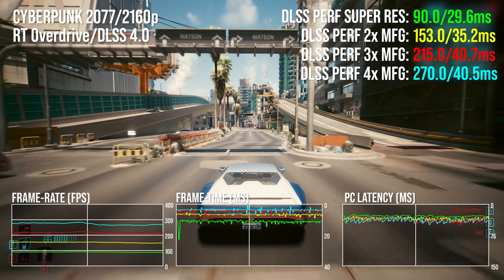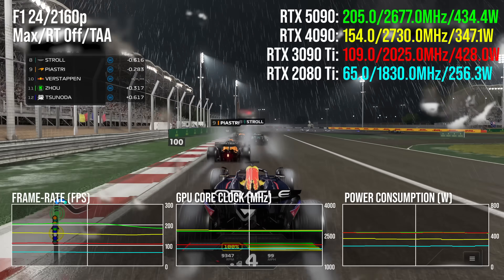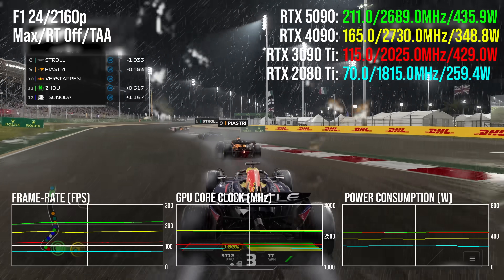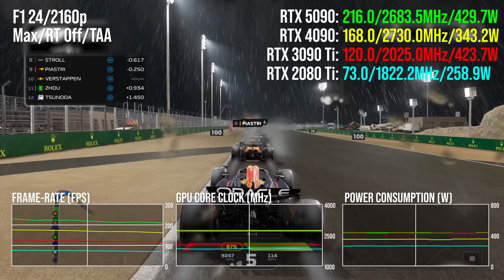The thing about Blackwell is it was created on the same process technology as the Ada 40 series, so the gains were always going to be more limited. It possibly suggests this is the way things are going to be in future - moving to new process nodes will become rarer, and when you do, chips become more expensive, meaning fewer compute units relative to prior gens. It's a transitionary product in many ways. Blackwell also came with unexpected driver problems.